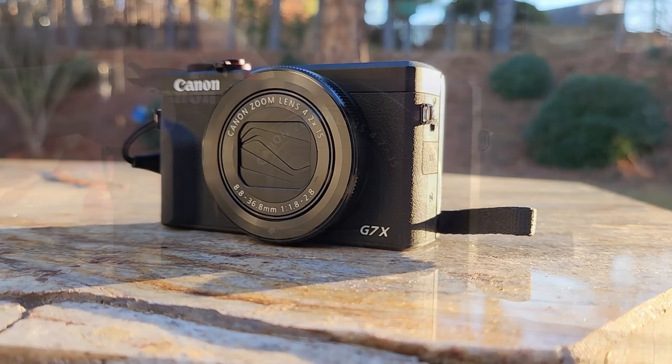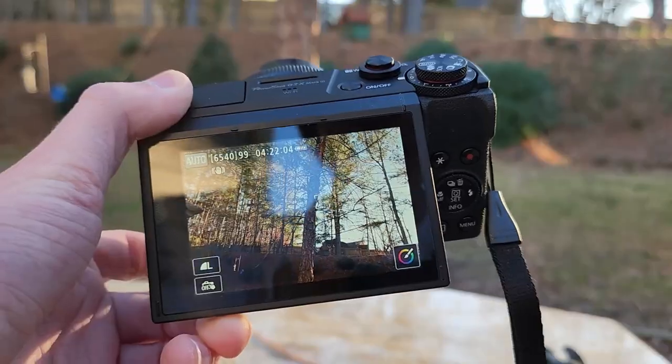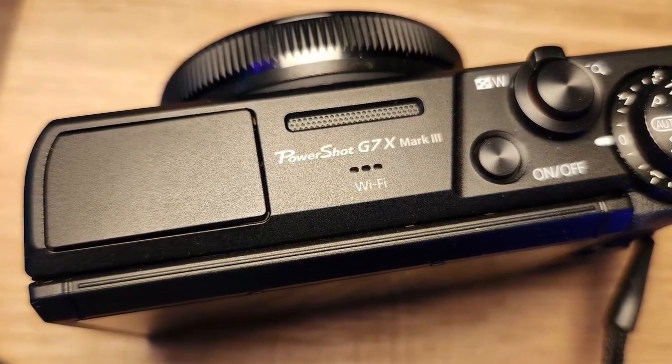Everyone knows that cameras are super expensive, so I did my research and specifically bought this camera. It's very compact and optimized for low light environments and video instead of photo, which is good because I'm most likely going to use this just for making videos.